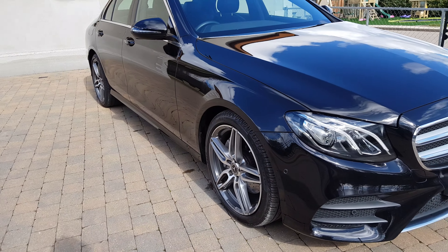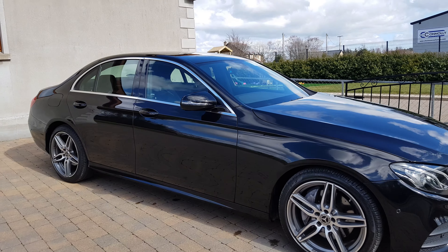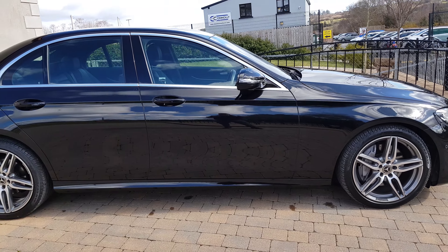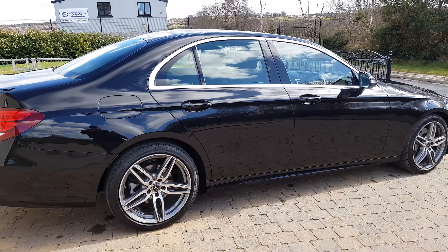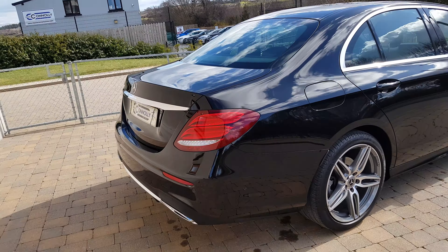Moving around to the side, we have 19-inch alloy wheels. We have our side skirts and the chrome pack around the windows. We've just had this car fully detailed — it's in pristine condition, lovely and clean. There are only 19,000 miles on this car, which is lovely and low.